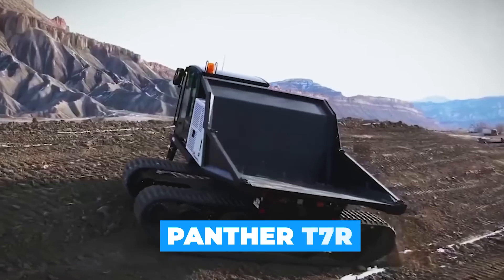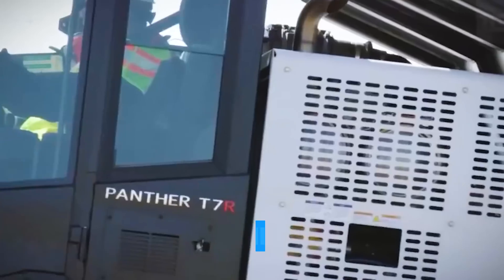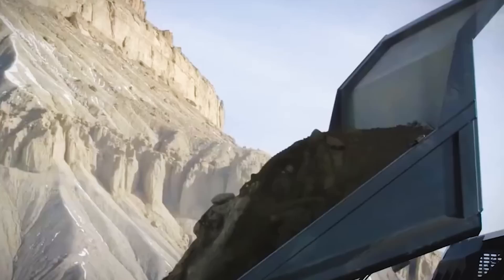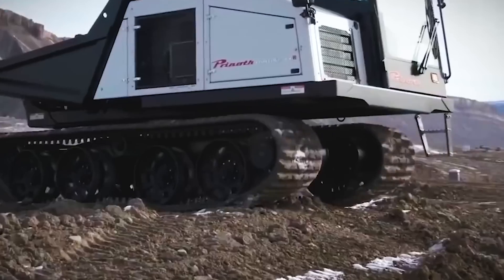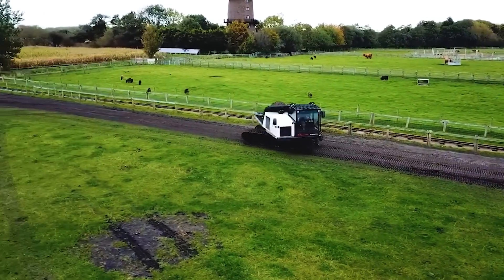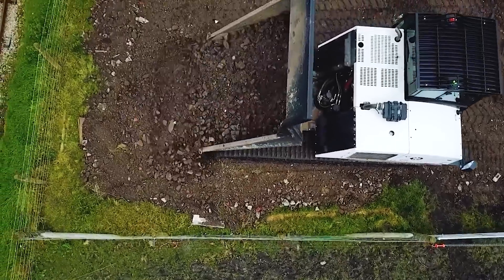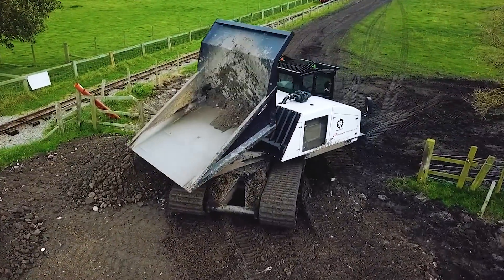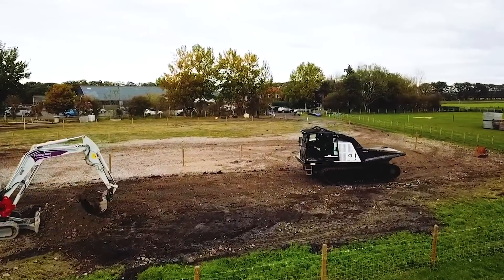Panther T7R. This machine offers an enviable low cost of ownership, boasting great advantages for owners. This model's fuel autonomy is considerably superior and easily allows contractors to work through a whole day, even a long one, without needing to refuel. Additionally, the vehicle is also 95 inches wide, under 2.5 meters, which complies with standard transportation regulations and thus saves companies money and makes transporting the vehicle from one site to another much easier. Owners of the new Panther T7R will benefit from best-in-class productivity levels.